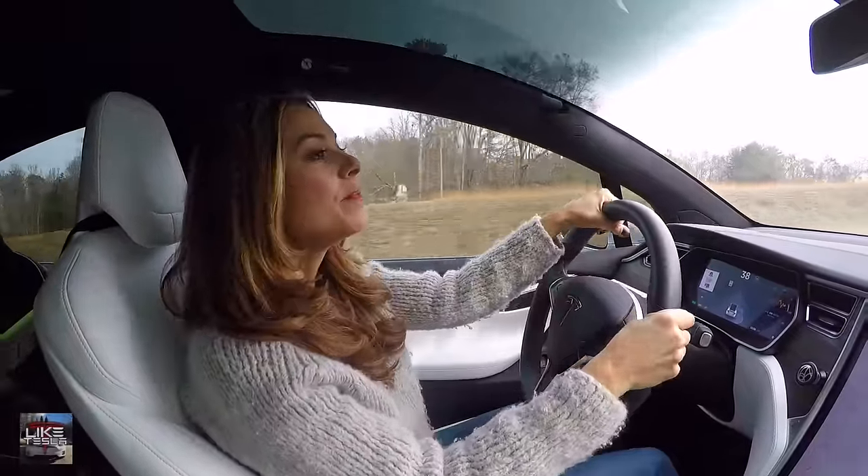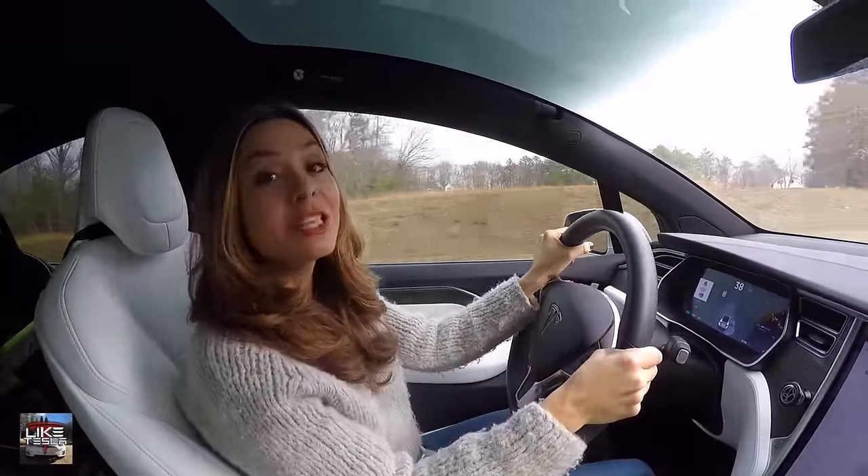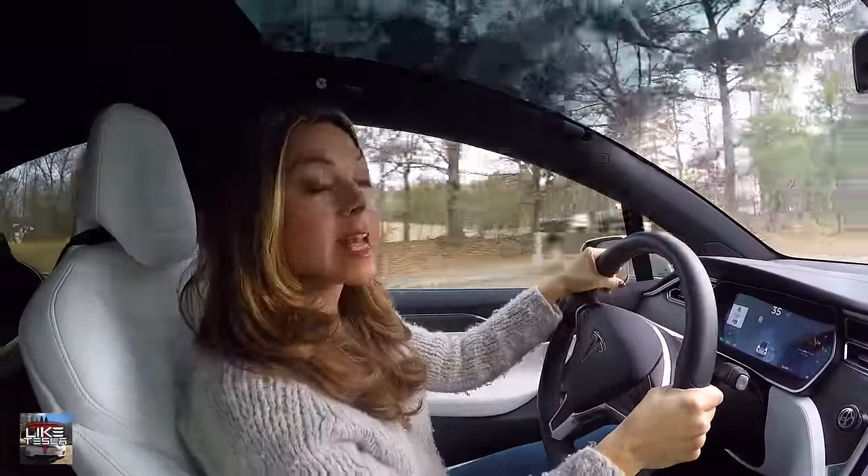Hi, Kim here with Like Tesla, and today we're going to be talking about some things you didn't know about the Tesla Model X.